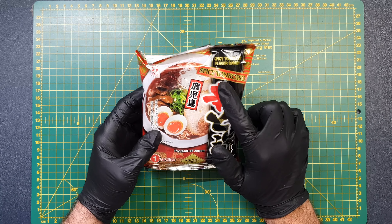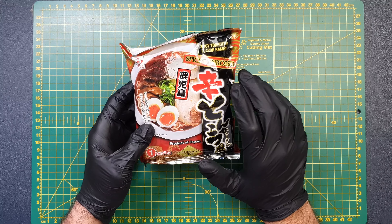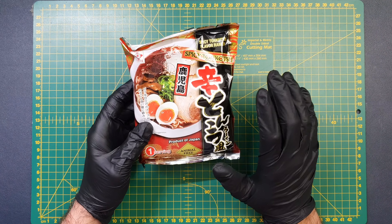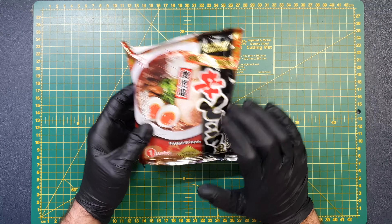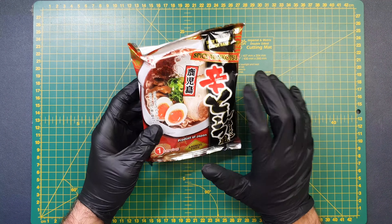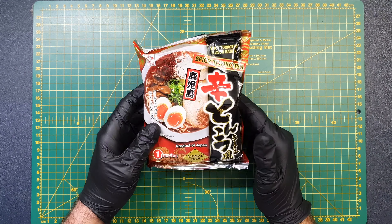I have to say, I've never had spicy tonkotsu in real life either, not just in the instant ramen form. I have had normal tonkotsu many, many times, and I've always come away thinking it was 10 out of 10. I've never once thought it really needs some spice to elevate it. But I appreciate that spicy tonkotsu is an authentic dish, so I'm really intrigued to see what this is going to be like.